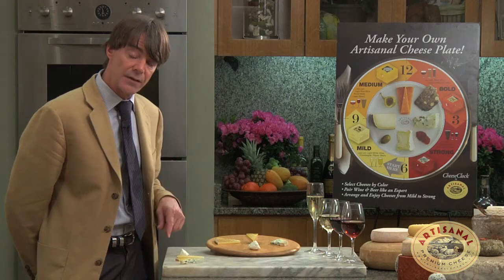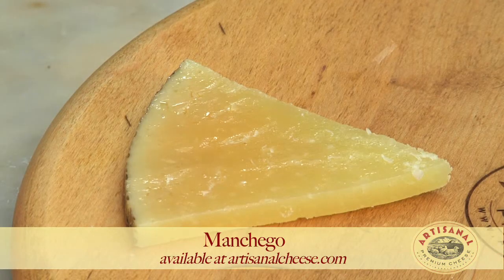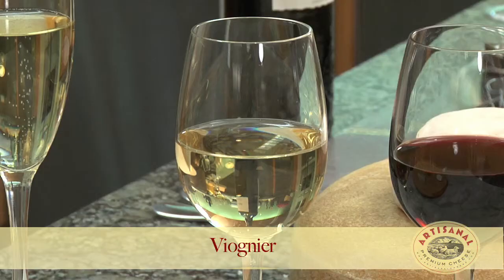And then we'll see how this second cheese, a pressed sheep's milk cheese, works with this wine from Provence. The wine is made with Viognier — Viognier is a grape.